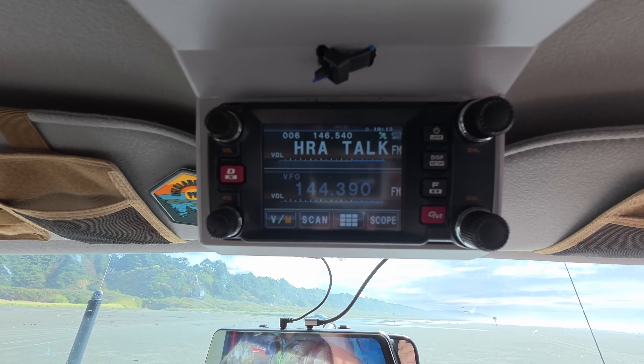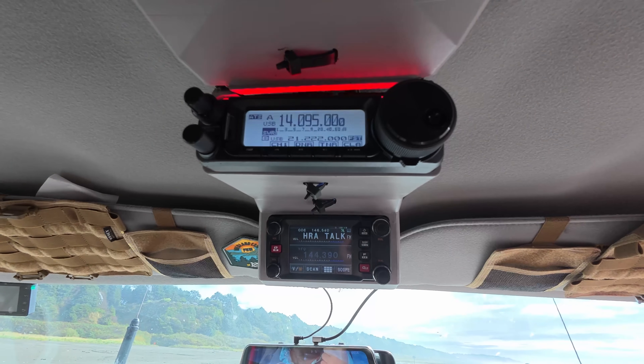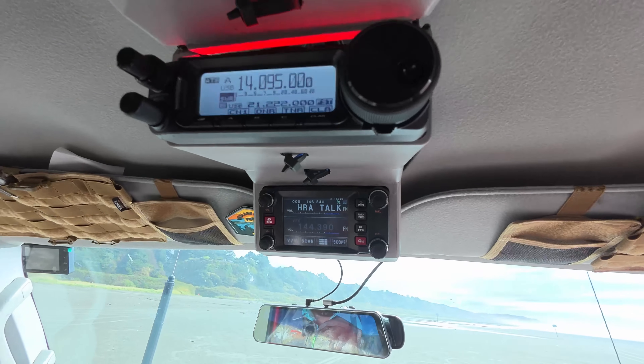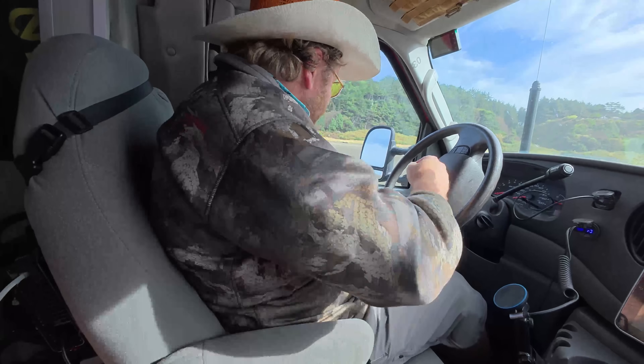I just had to add a new mount. Ambulances often come with NMO mounts on the roof, but I covered them with solar panels, so I added another one. When they build these things, they put miles and miles of wire in there, not worried about line loss or anything like that. So I cut out about 50 feet of coax and went down to 15 feet from an NMO on top of the box down into the back of the radio.